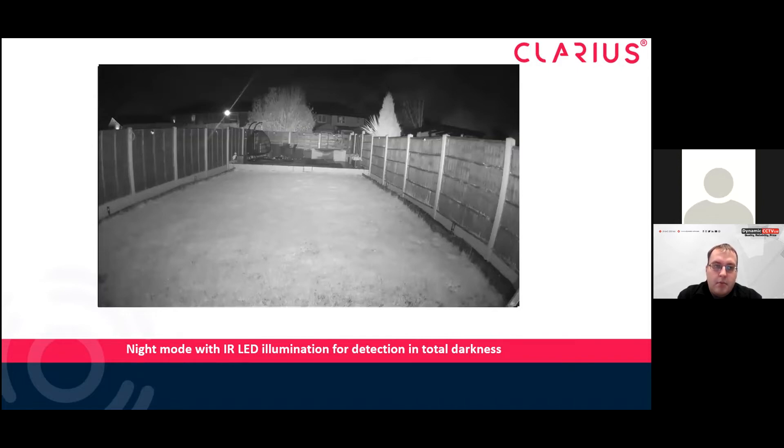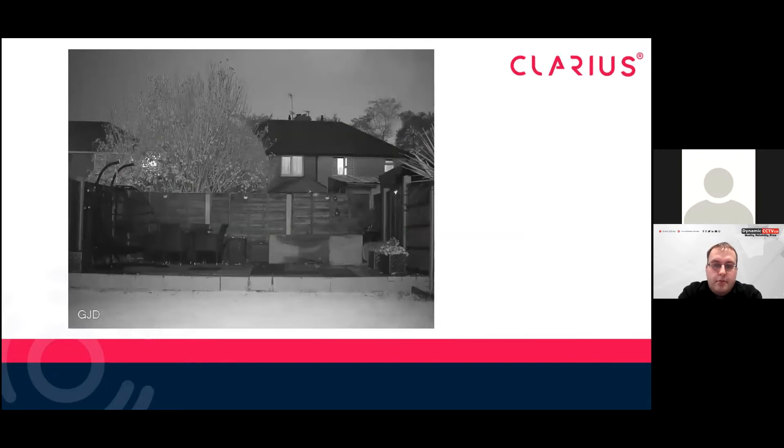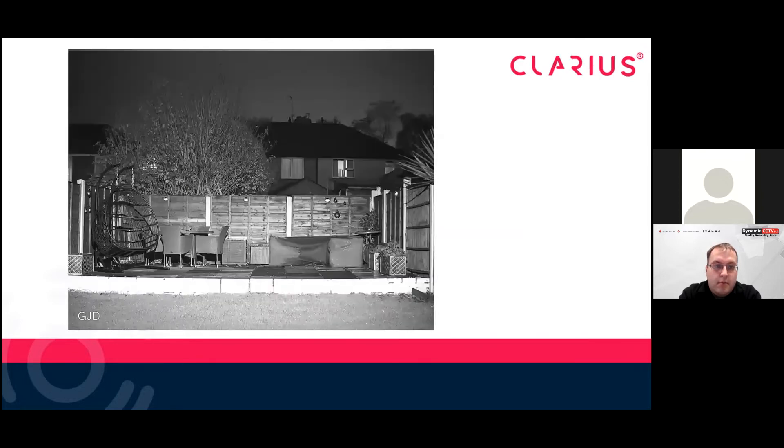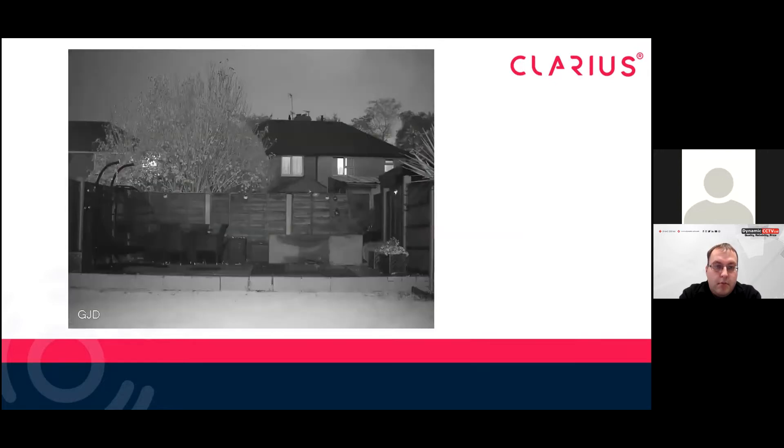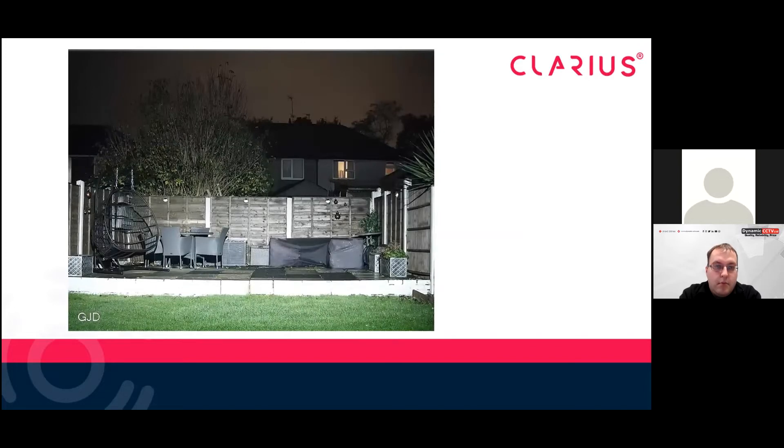Moving on to the hybrid's white light version — you can see the colour forensics, and you can also use the white light as a good active deterrent. Zoomed in with the built-in infrared it's decent enough, but if you want a full true black and white HD picture, use a Clarius illuminator. You can actually see through the bars of the seat in the image. And then the colour picture gives you all the colour detail — you get a nice clear shot of somebody's face.